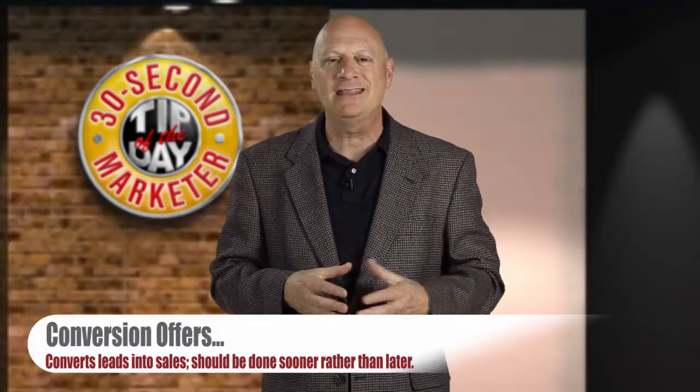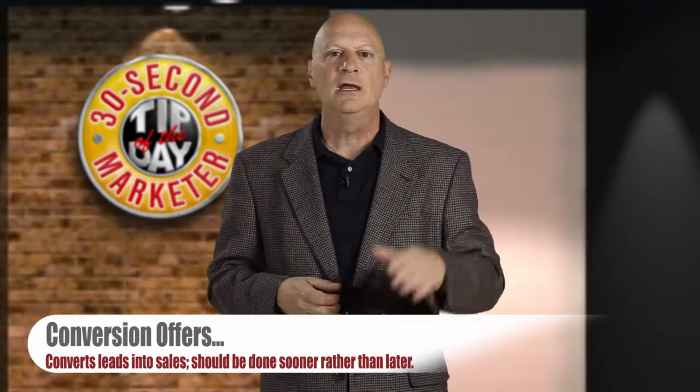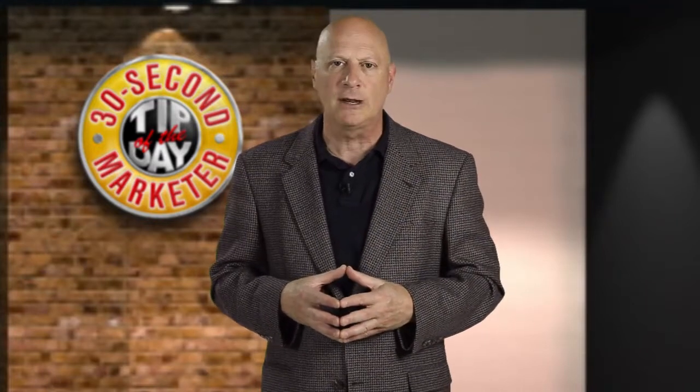Whatever you can do to get that person to buy sooner rather than later is a good idea. Conversion offers is another kind of offer that you can use in your marketing.